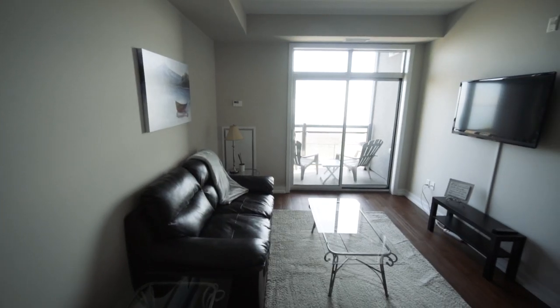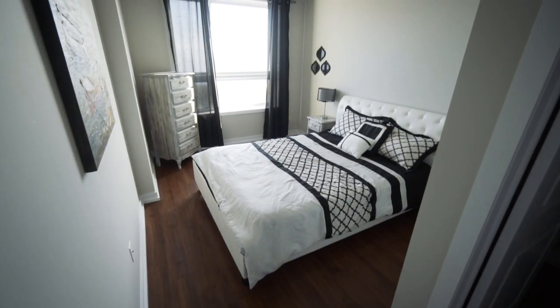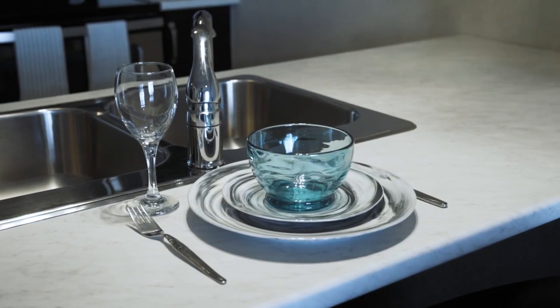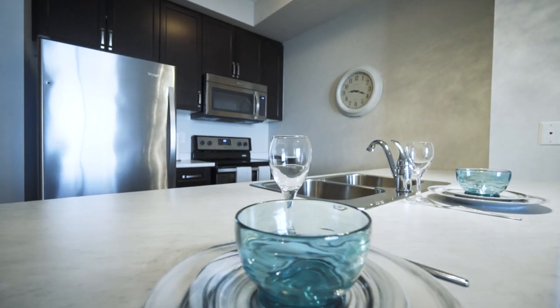We're standing on top of 35 South Shore, unit 203. This one plus den, 679 square foot condo features stainless steel appliances, a large den, a large walk-in closet, and it's waterfront.